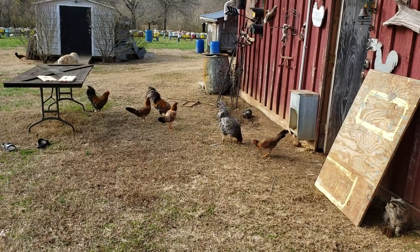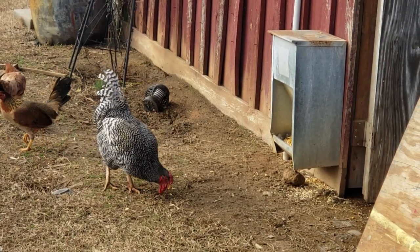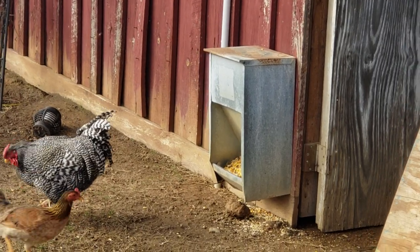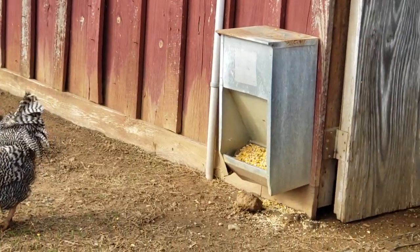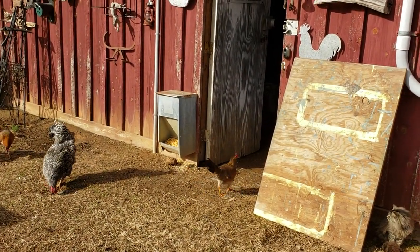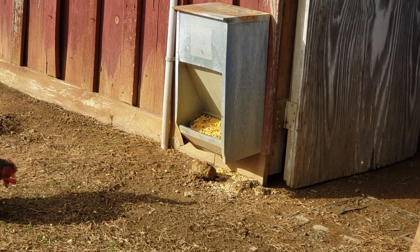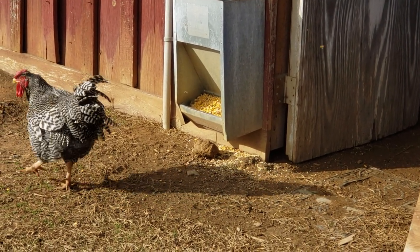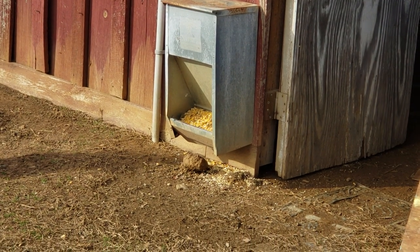A lot of people are asking about the corn feeder and about honeybees mixing with chickens — about honeybees being eaten by chickens. As you've seen in my previous videos, this corn feeder right here is filled up with honeybees trying to get the protein, like the cornmeal powder. And these chickens eat at the same time around these feeders. Not once — I've never ever seen a chicken trying to eat a bee. They highly respect the bees; I can assure you that.